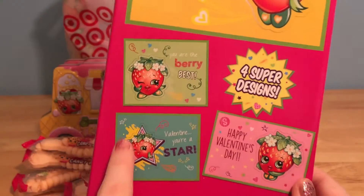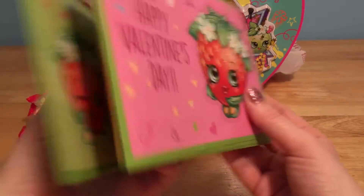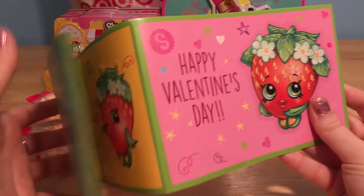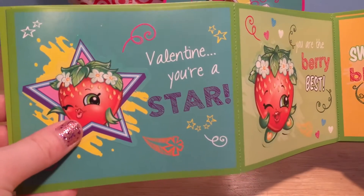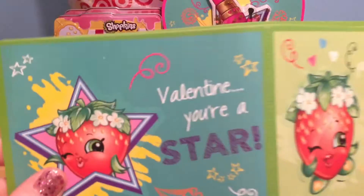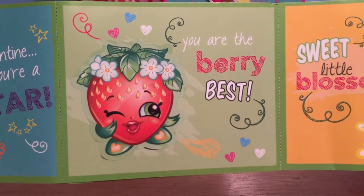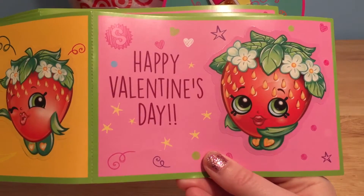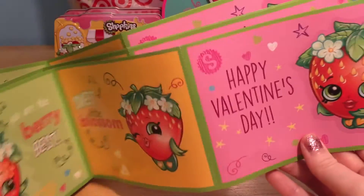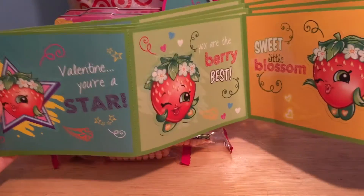And there are four super designs inside. Look at all of these sweet smelling cards — there are so many. We have this pretty blue one that says 'Valentine, you're a star,' and it smells so super strawberry sweet. 'You are the very best.' 'Sweet little blossom.' 'Happy Valentine's Day.' All these are just so cute, and there are so many that come in this pack — perfect to give to all of your friends that just love Shopkins.